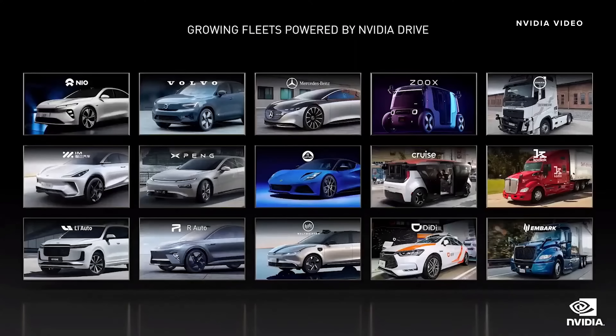We're working with companies building cars, SUVs, sports cars, trucks, vans, robo-taxis, and food-delivery vehicles. Driving is fundamentally, basically, almost entirely vision neural nets.